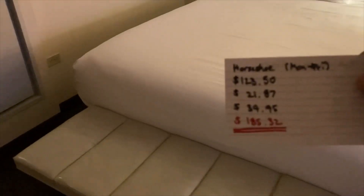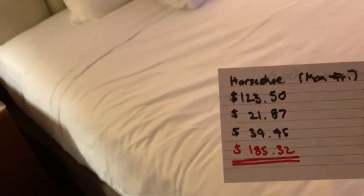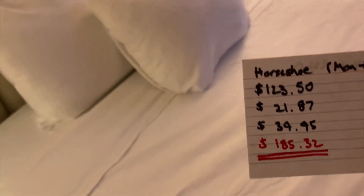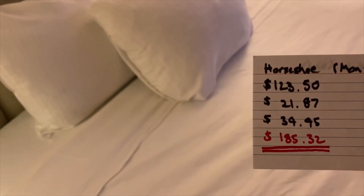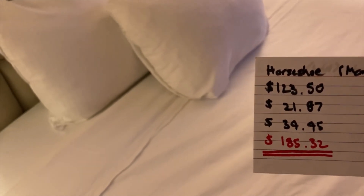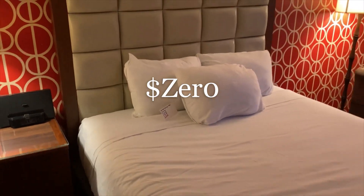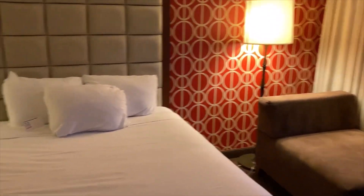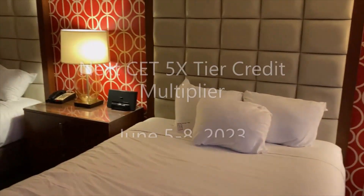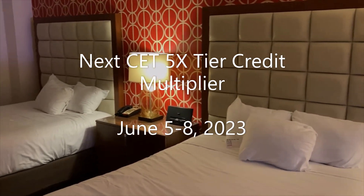Let's take a look at what this room costs tonight. This is a Monday to Friday stay. It's that five times tier credit multiplier. Average base rate per night: $123.50; tax: $21.87; resort fee: $39.95; grand total: $185.32 per night. Fortunately for me, that was comped. The way to get them comped is to come during these tier credit multipliers. I will get a shot of the Bellagio Fountain going off at night later.